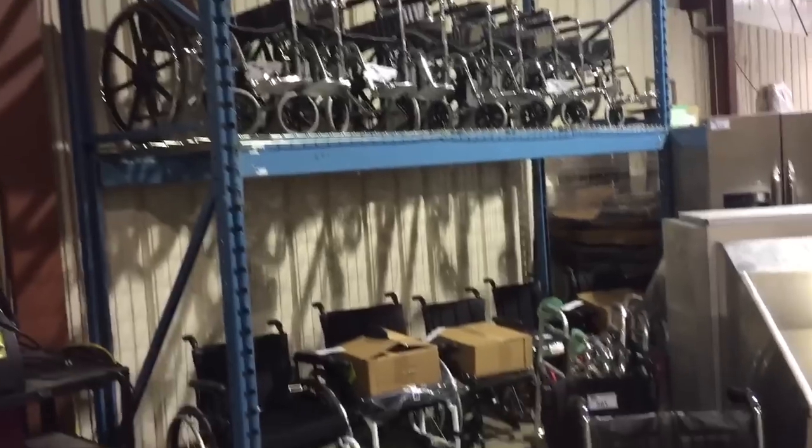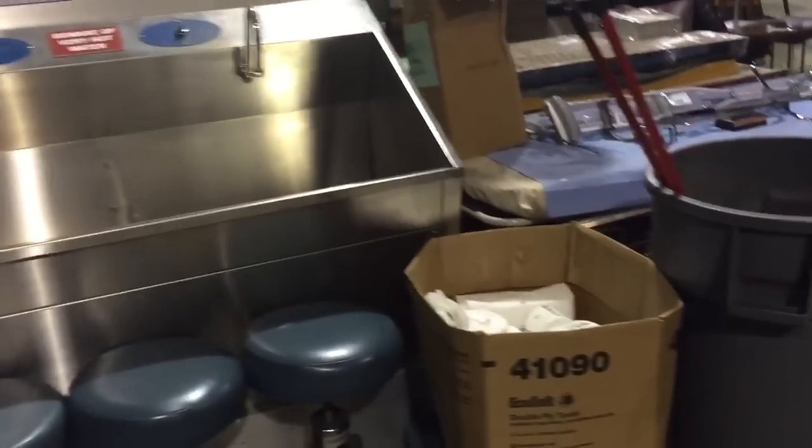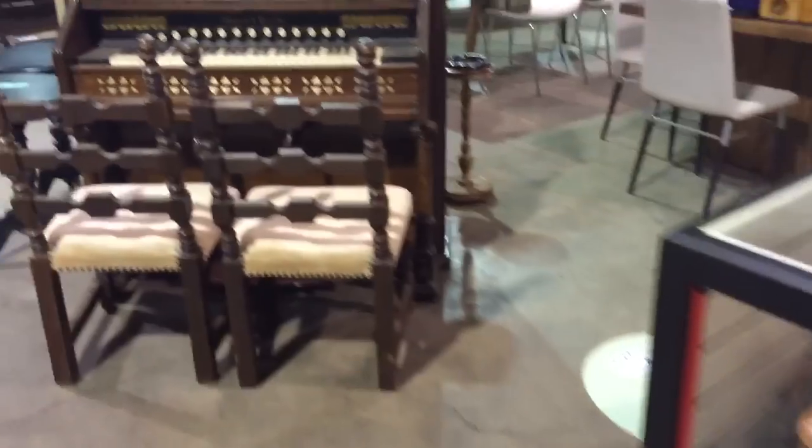All sorts of wheelchairs, as you can see, stainless steel sinks, hospital sinks, hospital beds. We've got some beautiful props here, some leather bags, satchels — you name it, it's here.